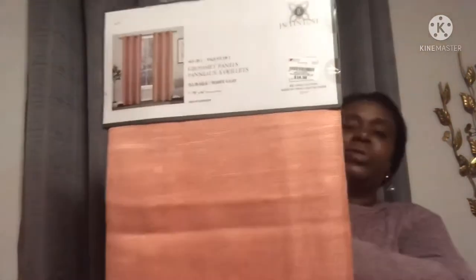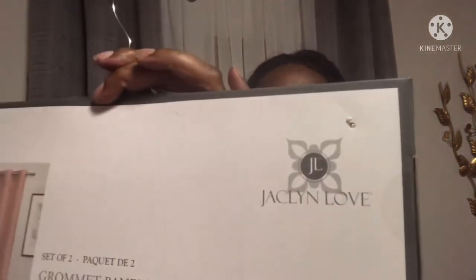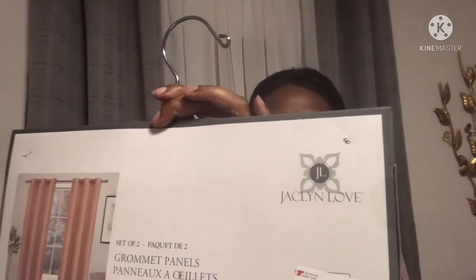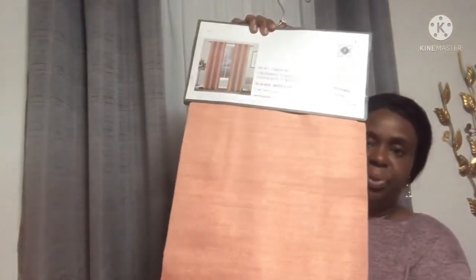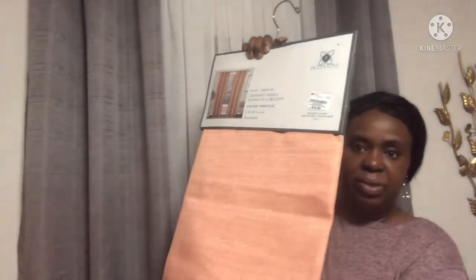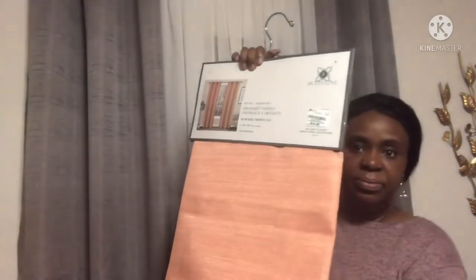I also picked up this beautiful rosy clay — these are made by Jacqueline Love. They have the grommet panels. I would love to find another pair of this; this is a beautiful color to me and it screams fall. Very beautiful — I will try to be on the lookout, but if not I will make it work.